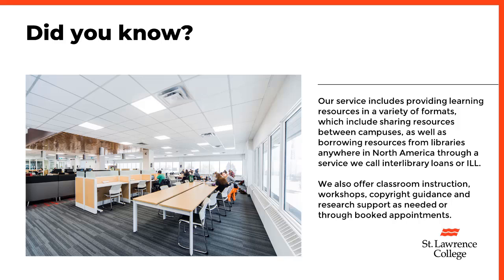Our services include sharing resources between campuses, as well as borrowing resources from libraries anywhere in North America through a service we call Interlibrary Loans, or ILL. We also offer classroom instruction, workshops, copyright guidance, and research support as needed or through booked appointments.